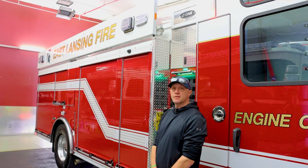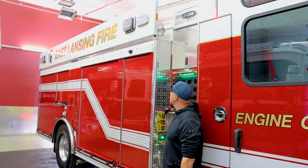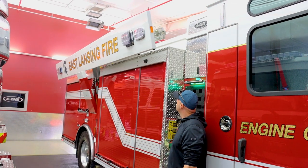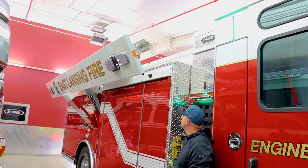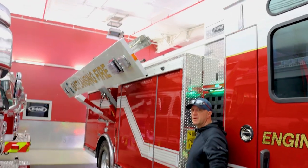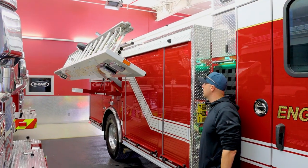One of the options they came up with is a drop-down ladder. I'm going to turn this on and show you how this works. We've got a 24-foot extension ladder, a 14-foot roof ladder, and an attic ladder.